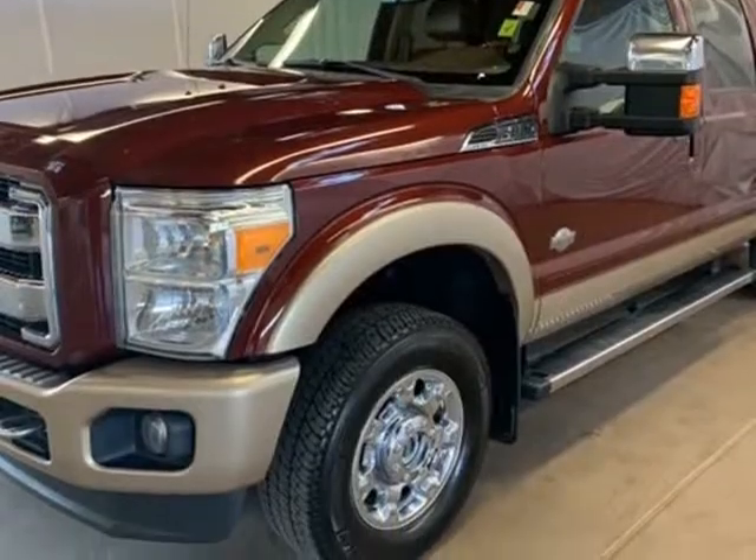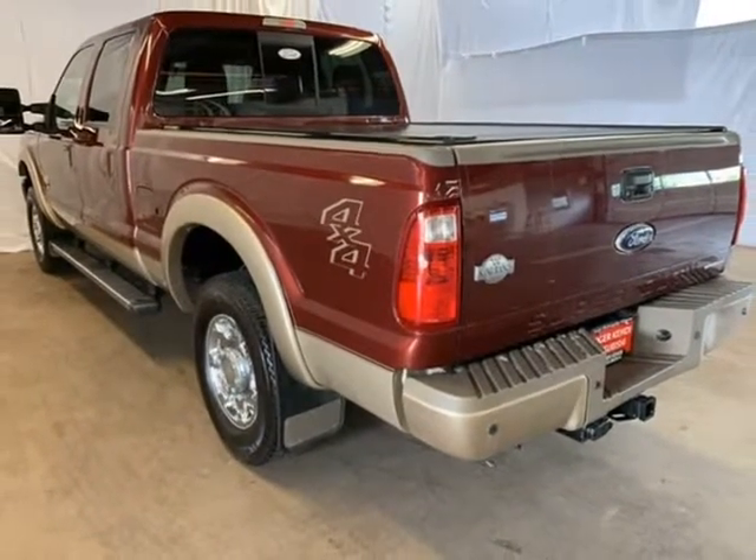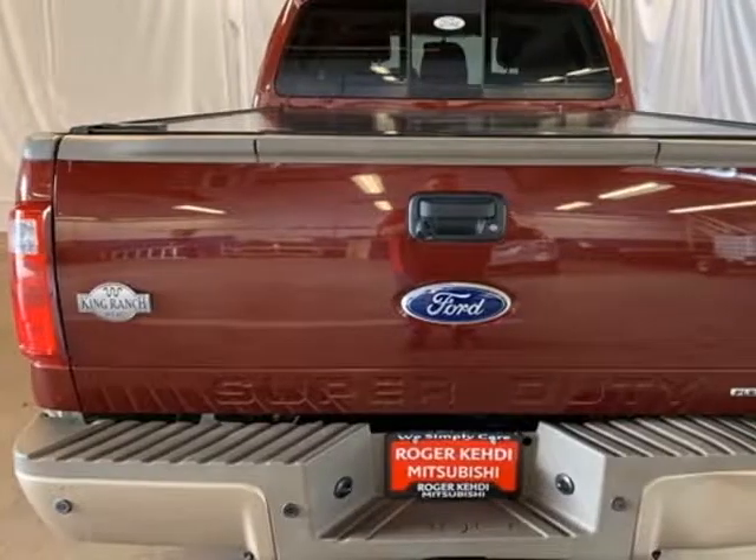Bluetooth wireless, hands-free, iPod adapter, navigation, GPS, moonroof, sunroof, backup camera.